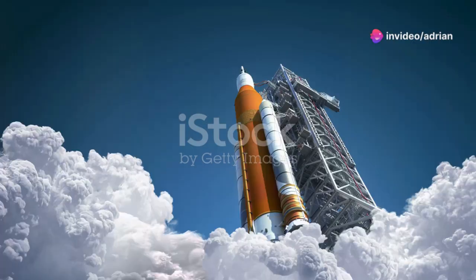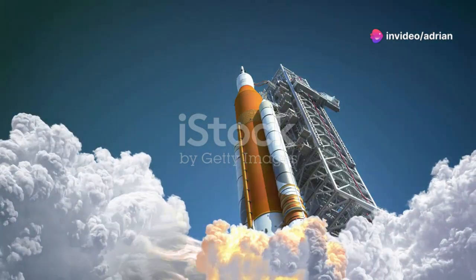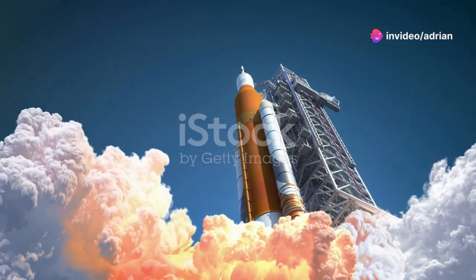Hey, space explorers, get ready to blast off on an unforgettable adventure at the Kennedy Space Center Visitor Complex.